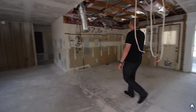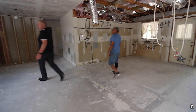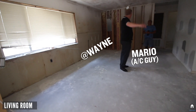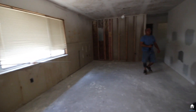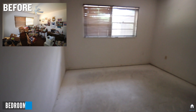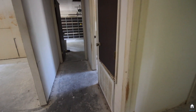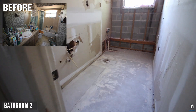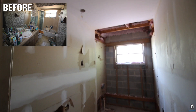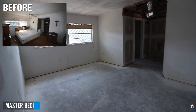You can see the pitch coming in here with some elbows, and it's a big space right now. You've got the duct drops in several spots throughout.